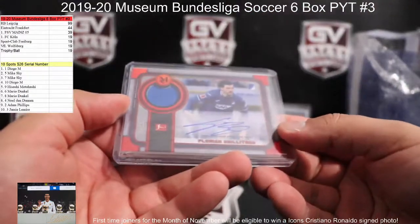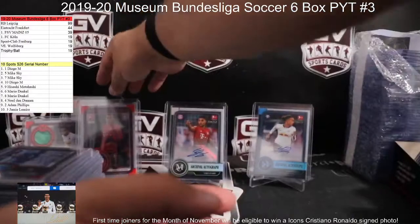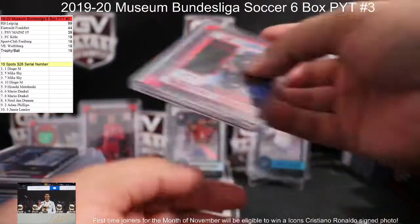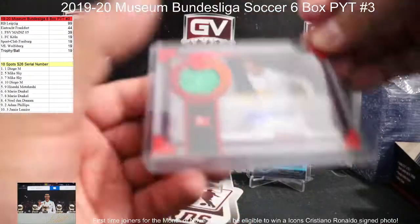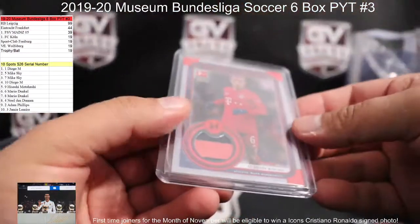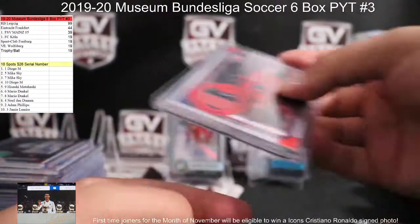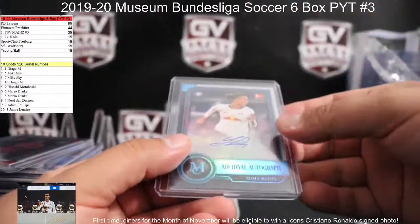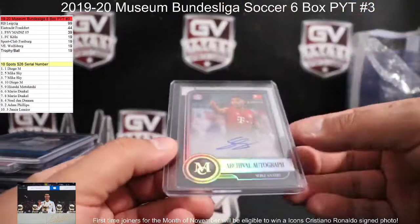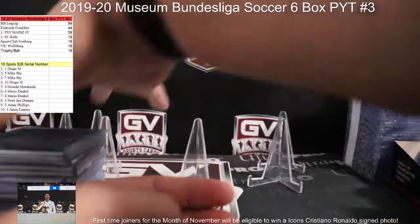Again, quite a few reds in this one. We had Florian Grilich patch to 25, Jonathan Tah patch autograph of 25, Raphael patch autograph to 25, patch to 15 Tiago, then we had the Yusef Poulsen 75, and the Serge Gnabry for Bayern. That was the break, guys.